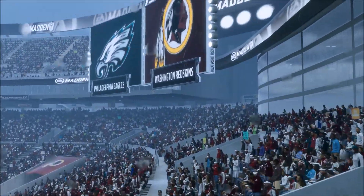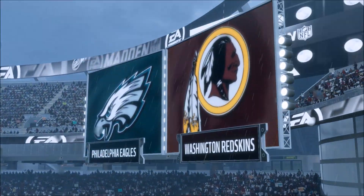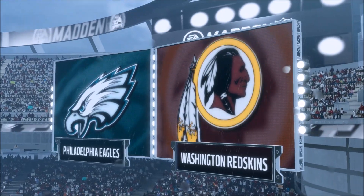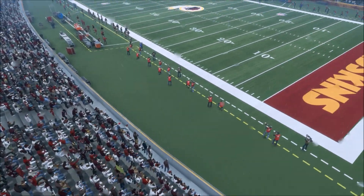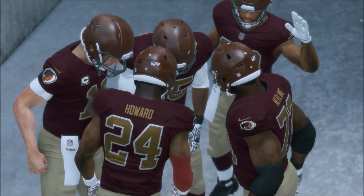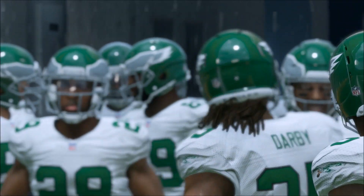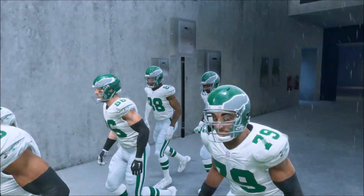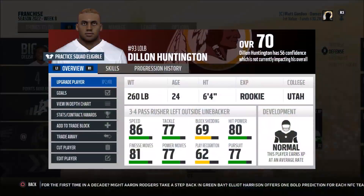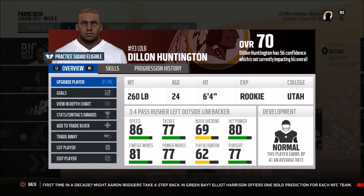We are back with the Washington Redskins franchise here on Madden 18. Week number eight, about to take on the Philadelphia Eagles, a team that is surprisingly struggling at 2-4, trying to turn their season around. We have yet to lose, and you can see the weather — will it play an effect here in week number eight?